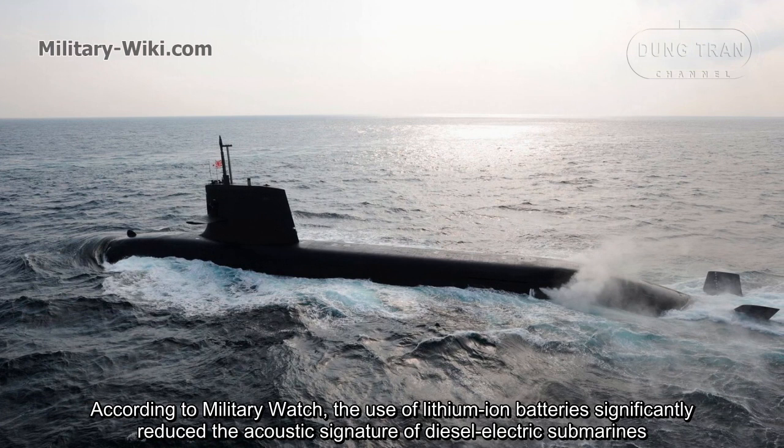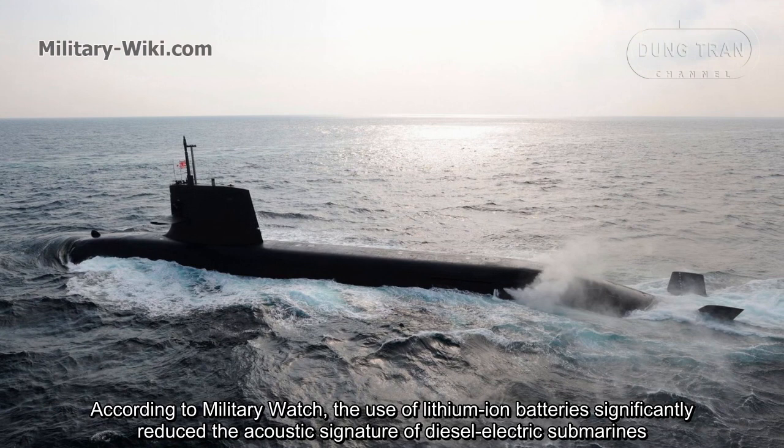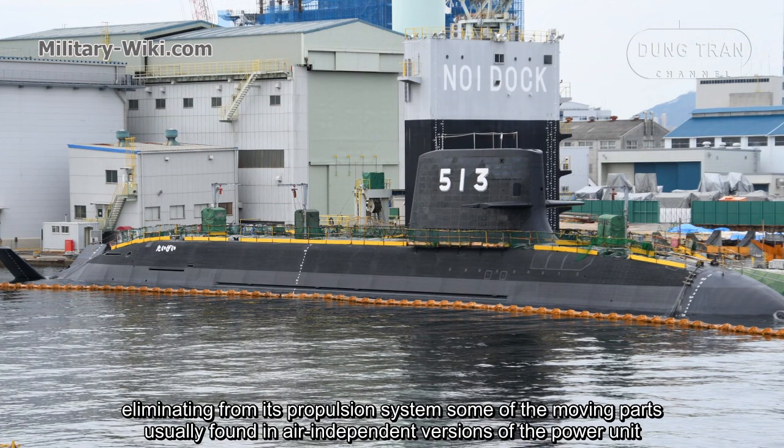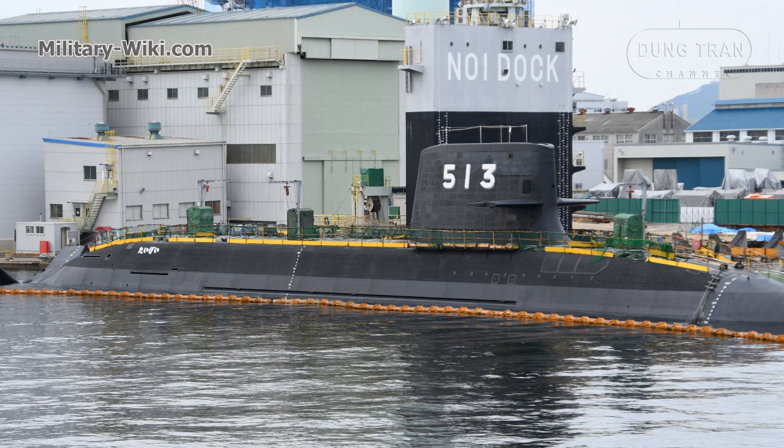The batteries are charged using diesel generators. According to Military Watch, the use of lithium-ion batteries significantly reduced the acoustic signature of diesel-electric submarines by eliminating some of the moving parts from the propulsion system that are usually found in air-independent propulsion versions.